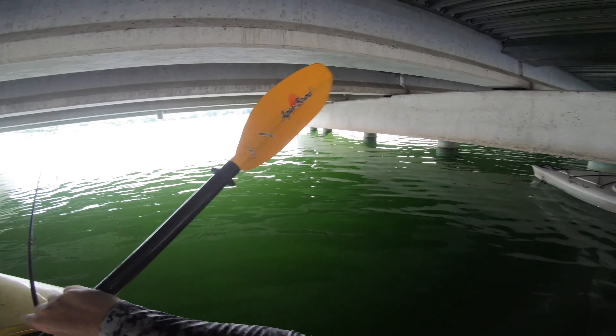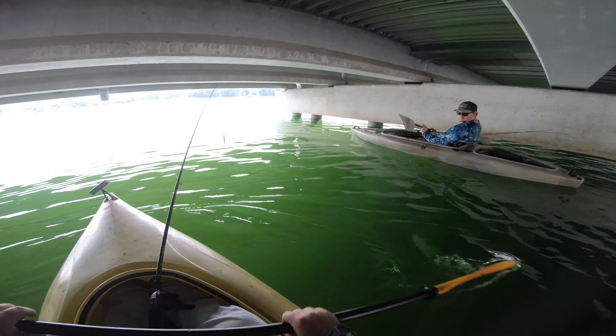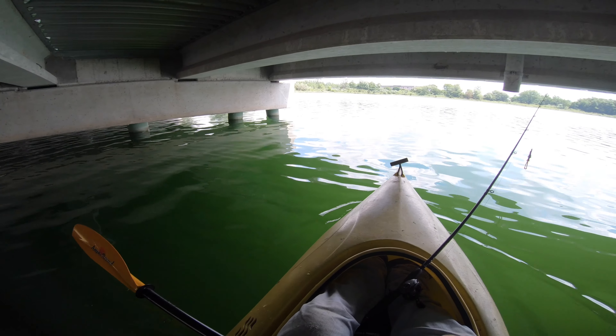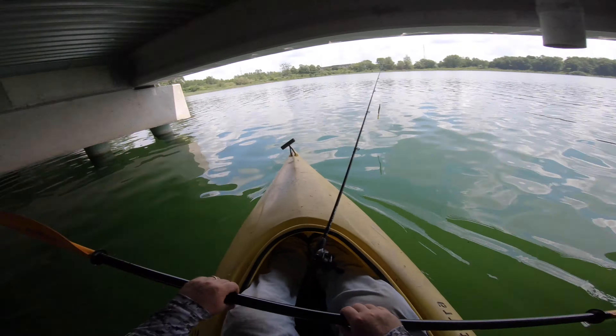This is like a drop-off — this is crazy deep right here. It's got to be because you can see up to about 10 feet. Yep, bluegill. This is incredible.